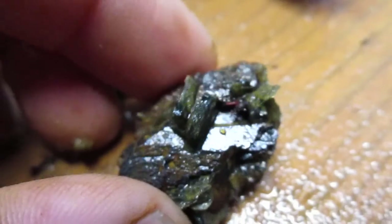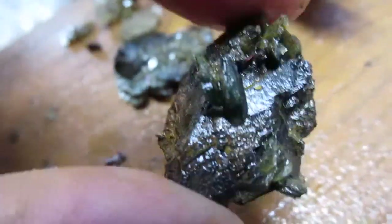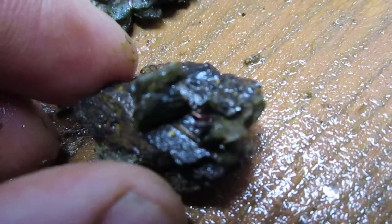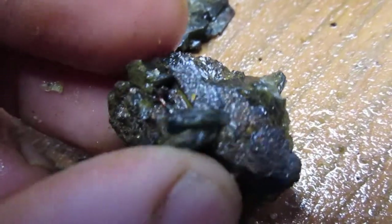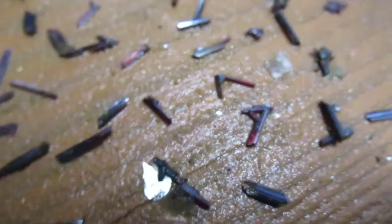And then the last one is this. Now this is limonite, and you can tell it's shaped a little bit different — it's much, much heavier. I can go by the weight on that. And on top of that, we have some red rutile hiding down in there. Hopefully you can see a little flash of red. I found that very interesting. Anyway, that's pretty much it, and we'll see you next time.